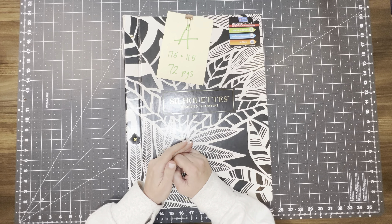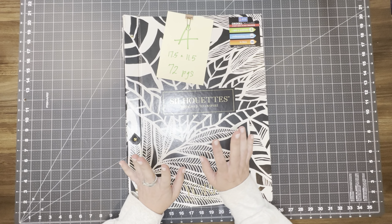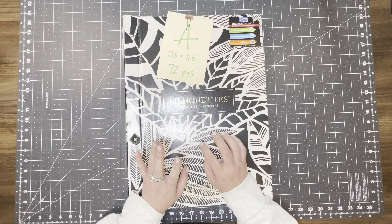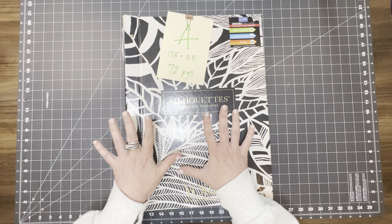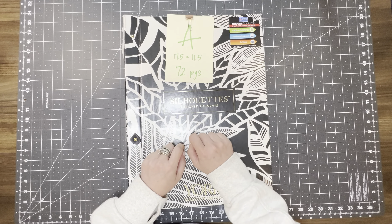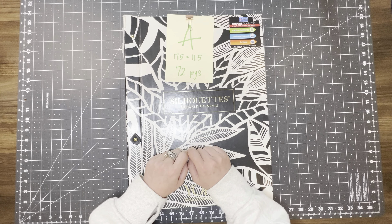Hey paper dolls, welcome back to my channel. I am here today to do a flip through of the five new full wallpaper books that I will be posting in my Etsy shop today. So let's go ahead and get started.